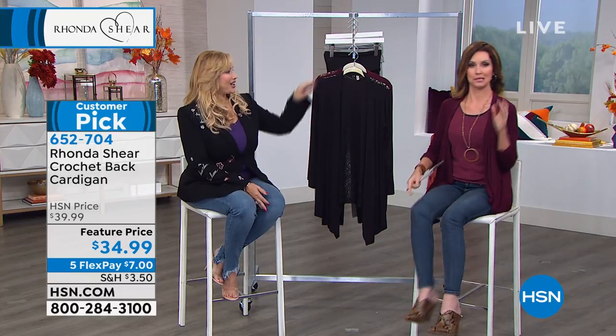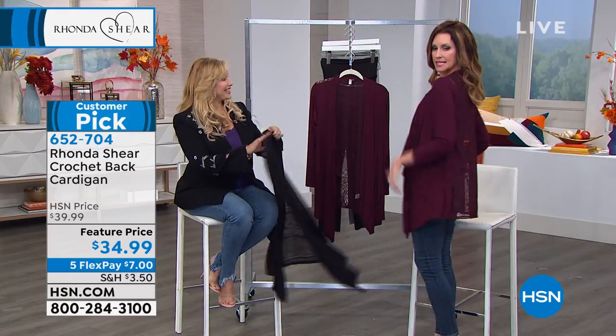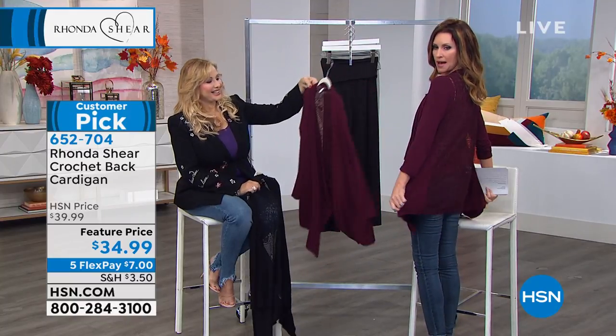We love to talk fashion, and everything you do fits right in. I'm wearing the brand new — first time you're ever seeing it — Crochet Back Cardigan. Take a look, it is so sassy. Perfect drape, and it's got this gorgeous crochet back.